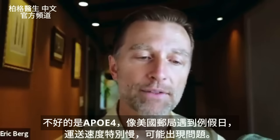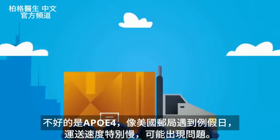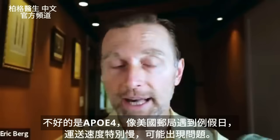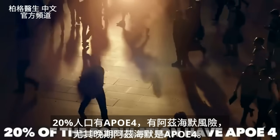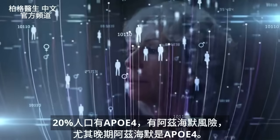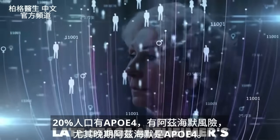If you have APOE4 in your DNA, this would be equivalent to using the regular post office during the holidays — it's going to be extremely slow, and you may have some issues. 20% of the population has this APOE4 variation, and they're at risk for getting Alzheimer's, especially late-stage Alzheimer's.